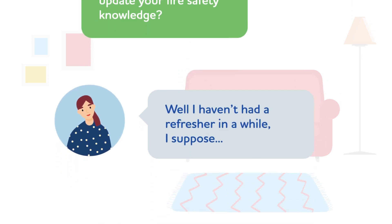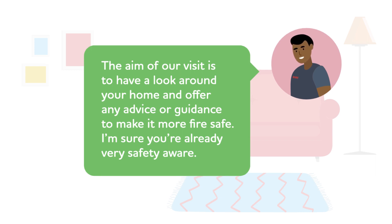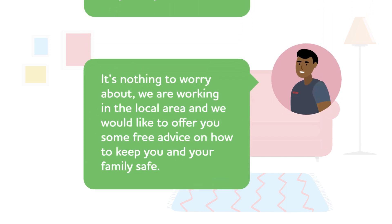The resident responds: 'Well, I haven't had a refresher in a while, I suppose.' The officer explains: 'The aim of our visit is to have a look around your home and offer any advice or guidance to make it more fire safe. I'm sure you're already very safety aware.' Remember to remain aware of your surroundings whilst you walk around the person's home. You may see, hear or be told something that doesn't feel right. If you identify any safeguarding concerns, you should follow your Fire and Rescue Service's safeguarding procedure.